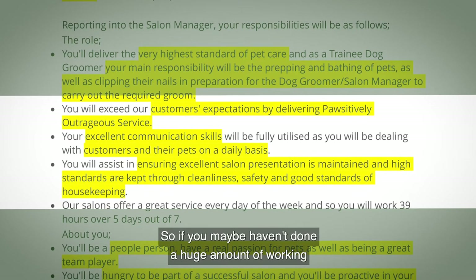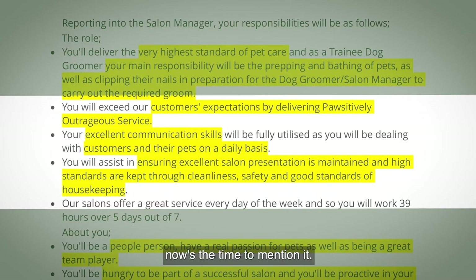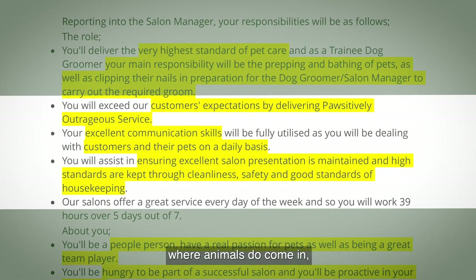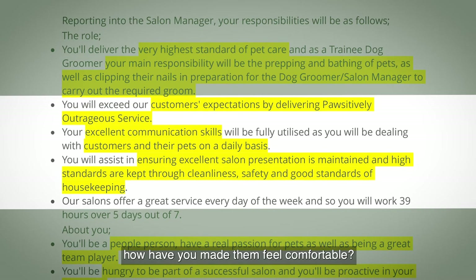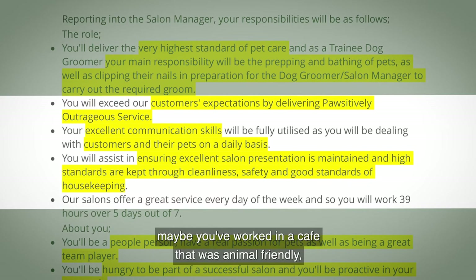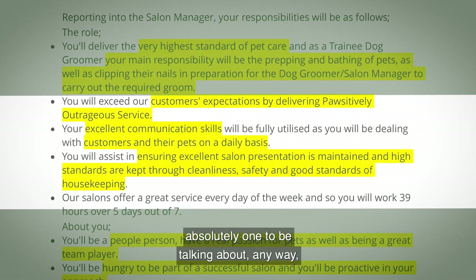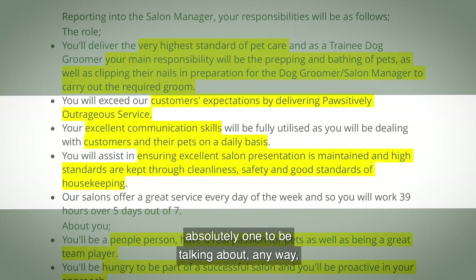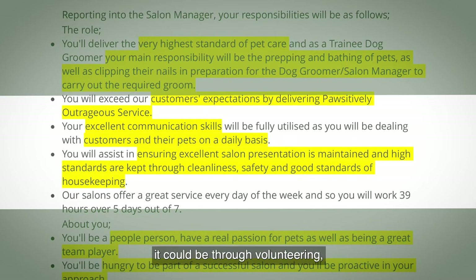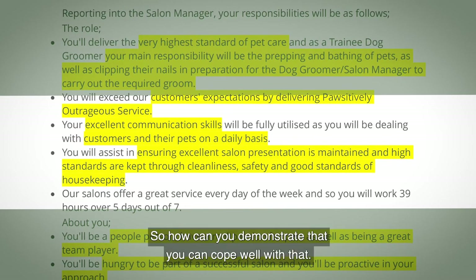They say you'll exceed customers' expectations by delivering positively outrageous service. So if you haven't done a huge amount of working with animals but you have had customer service experience, now's the time to mention it. Think about how you've made animals and their owners feel comfortable — even if that's in a hospitality setting like an animal-friendly cafe. Excellent communication skills are also highlighted, and you can have gained those through school, college, volunteering, or work.